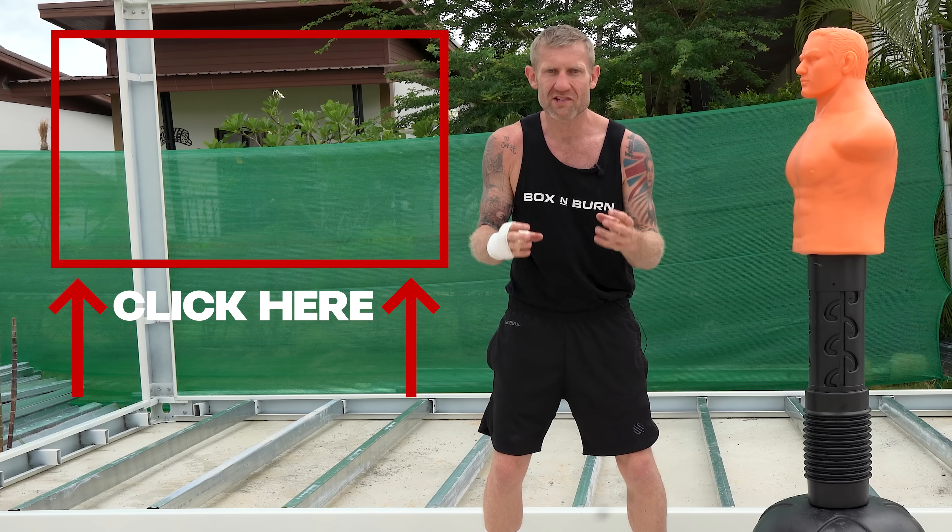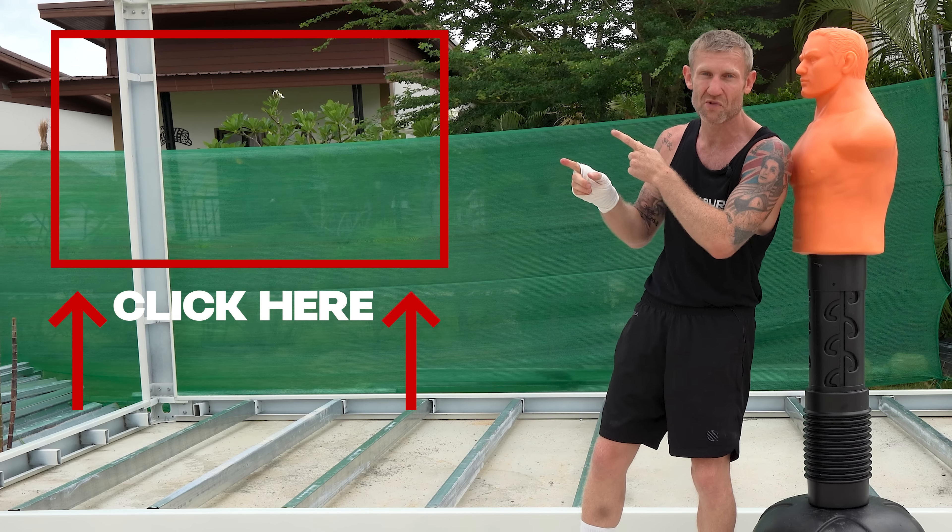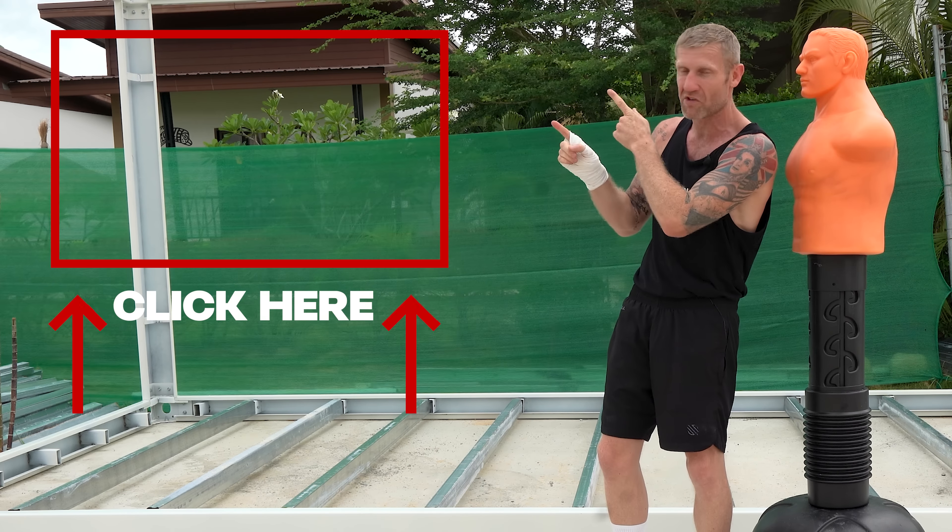To be able to do all of this, it's always great to learn how to throw a punch. That's why I created this video right here showing you exactly how to throw a punch — click here and watch this next.